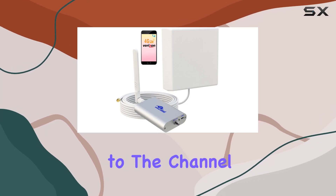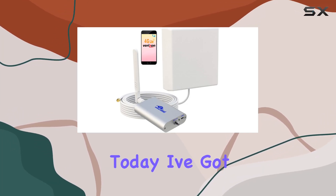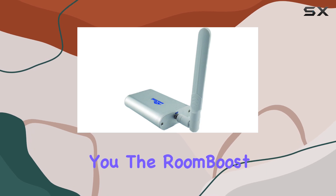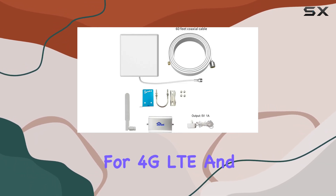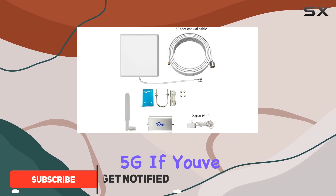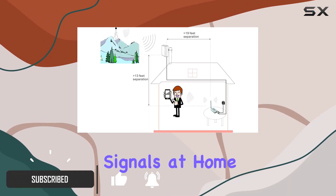Hey everyone, welcome back to the channel. Today I've got something exciting to share with you: the Room Boost 700 megahertz / 850 megahertz signal booster for 4G LTE and 5G. If you've been struggling with weak cell signals at home or the office, this might be the solution you've been looking for.